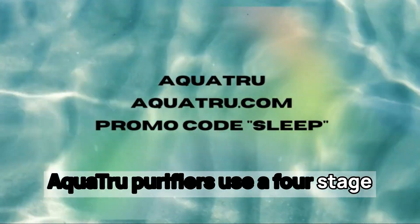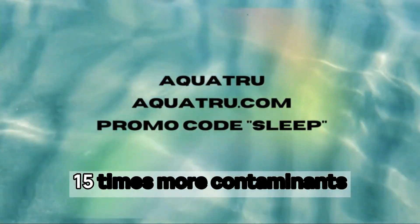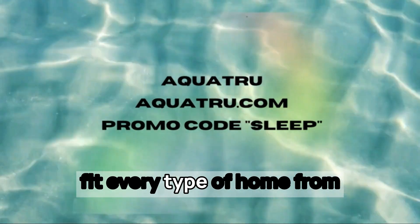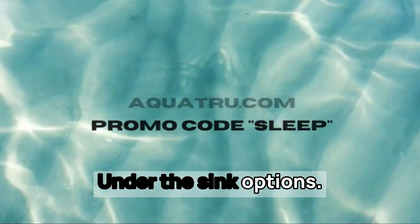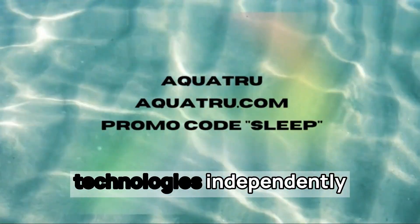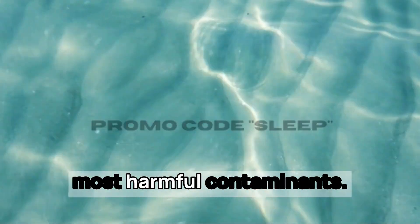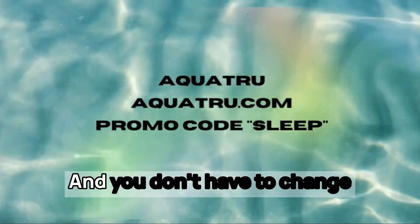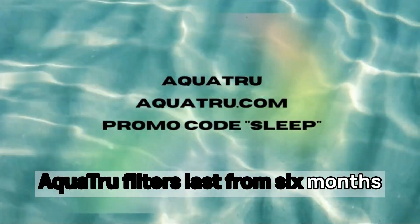Aquatru purifiers use a four-stage reverse osmosis purification process, and their countertop purifiers work with no installation or plumbing. It removes 15 times more contaminants than ordinary pitcher filters. They have water purifiers to fit every type of home, from installation-free countertop purifiers to higher capacity under-the-sink options. Its proprietary purification technology is independently tested and certified to NSF standards to remove 80 of the most harmful contaminants. That includes PFASs — those forever chemicals — and so much more. And Aquatru filters last from six months to two years.